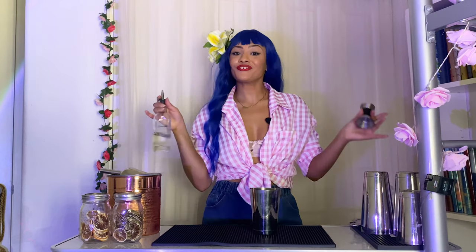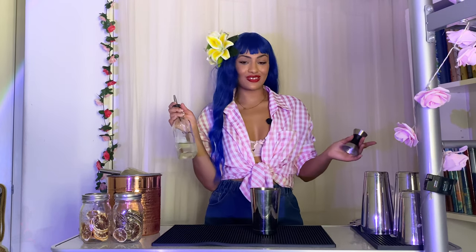Let's jump in. We're going to start off nice and refreshing with the gimlet. First things first, grab a shaking tin. For the first ingredient, we're going to add three-fourths of an ounce of simple syrup.